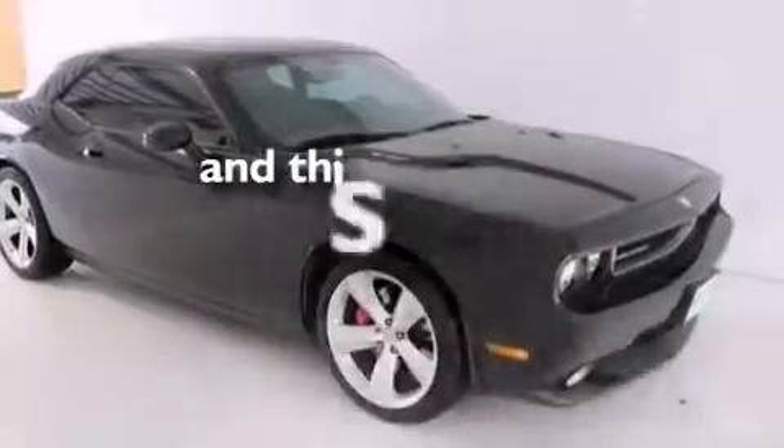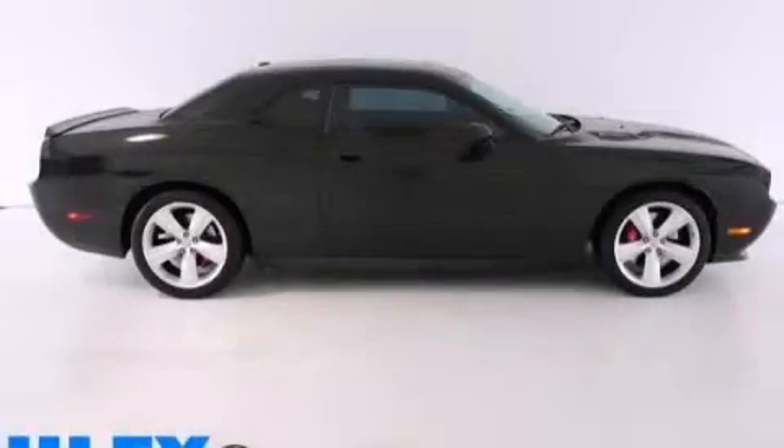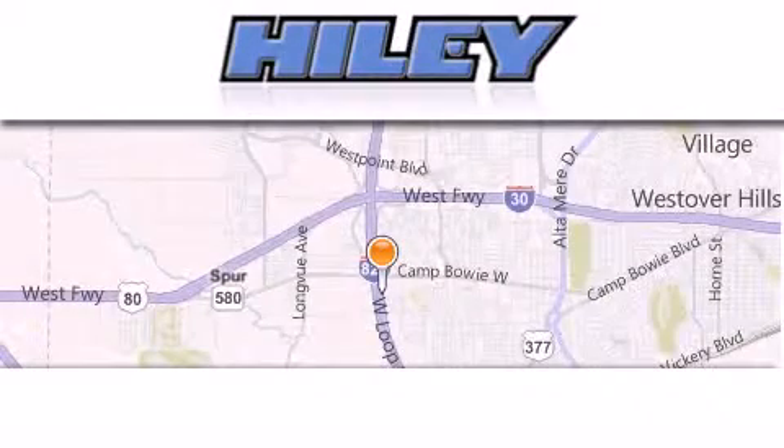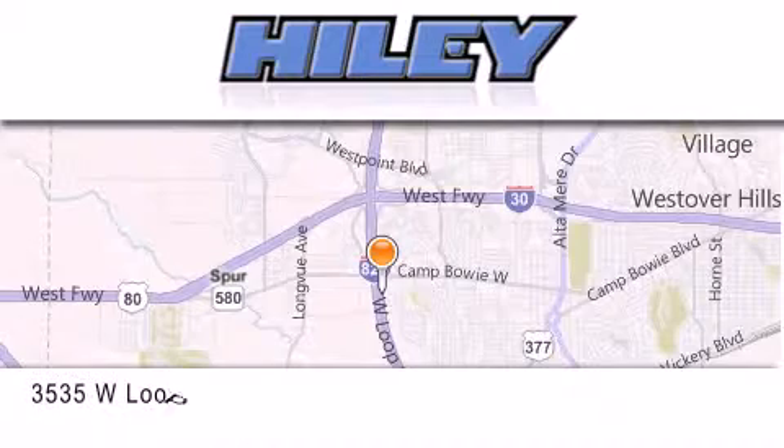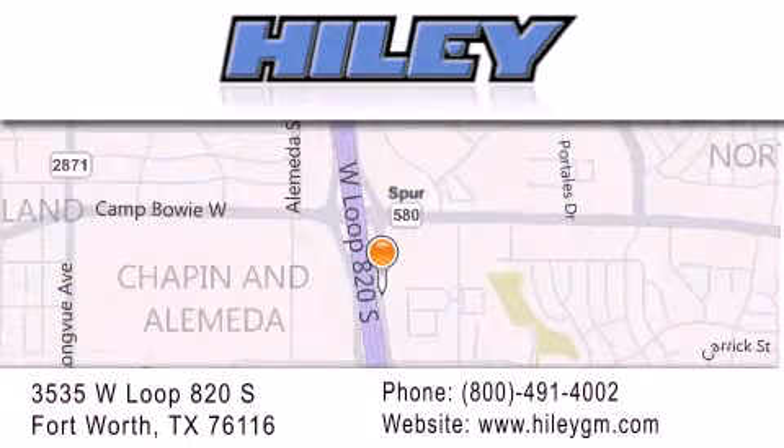This vehicle has fewer than 21,000 miles on the odometer. Stop by today and test drive this automobile for yourself. Piley Buick GMC is located at 3535 West Loop 820 South in Fort Worth. Our goal is to exceed all of your expectations to ensure that you'll return for future visits.